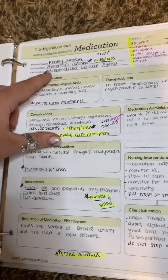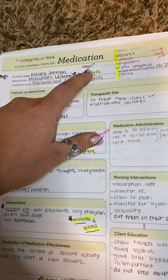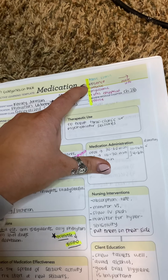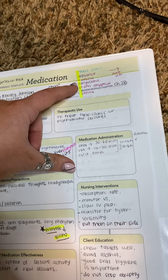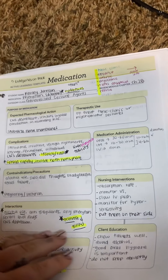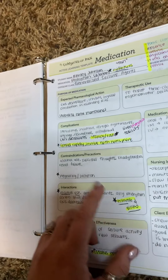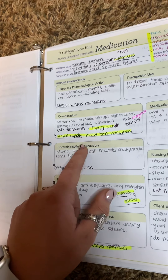The next one is generalized seizure agents — phenytoin, or the hydantoins, ending in '-toin.' There are five different categories of seizures: tonic, absence, atonic, myoclonic, status epilepticus, and febrile. These are super important to know. This drug can increase status epilepticus, which is like the most dangerous seizure. You need to make sure it does spread rapidly throughout the brain, and it goes from a partial to a generalized seizure.